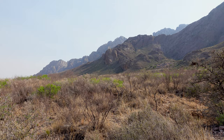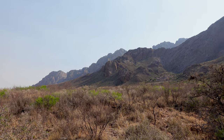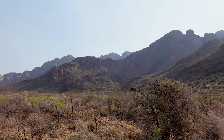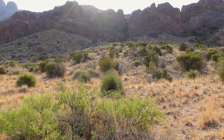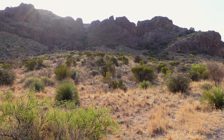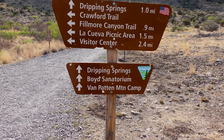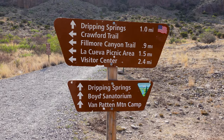I just keep stopping to take in this view, which also serves as an excuse to catch my breath because the smoke — I don't know if it picks up well on camera, but you can smell it and see it in the views. We have choices but I know where I'm going. We're going to Dripping Springs and the sanatorium is one thing I want to see for sure. So we're gonna be going to the right.